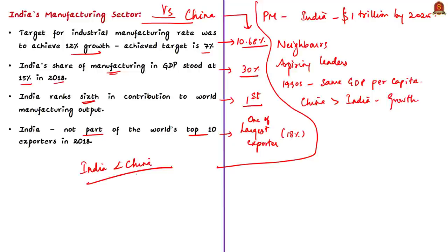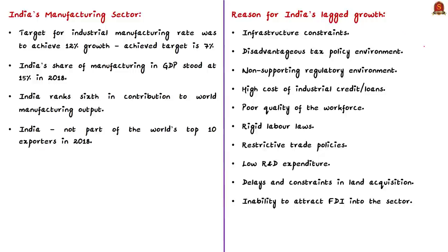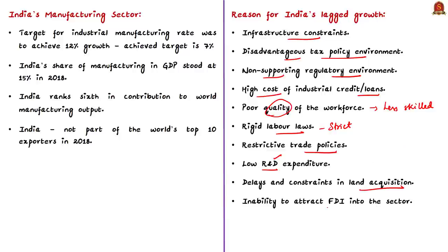What are the reasons for India's lagged industrial growth? According to the author, India faces many problems in promoting its manufacturing sector, including infrastructure constraints, a disadvantageous tax policy environment, a non-supporting regulatory environment, high cost of industrial credit or industrial loans, poor quality of the workforce with low skill levels, and rigid labor laws. He also mentions restrictive trade policies, low investment in research and development in manufacturing, delays and constraints in land acquisition, and the inability to attract large-scale foreign direct investment into the manufacturing sector.